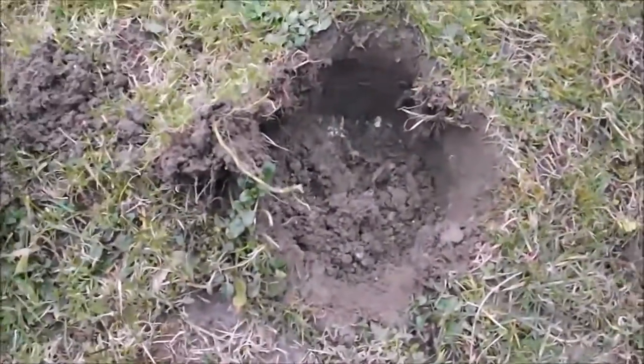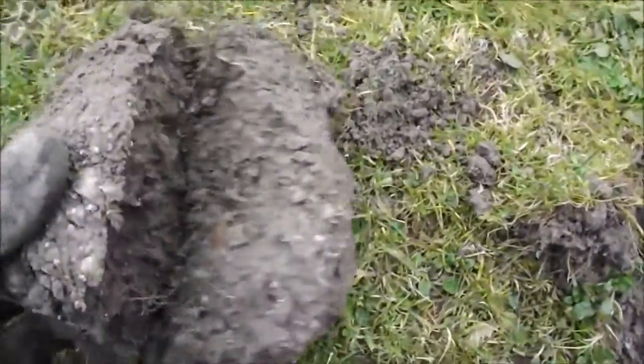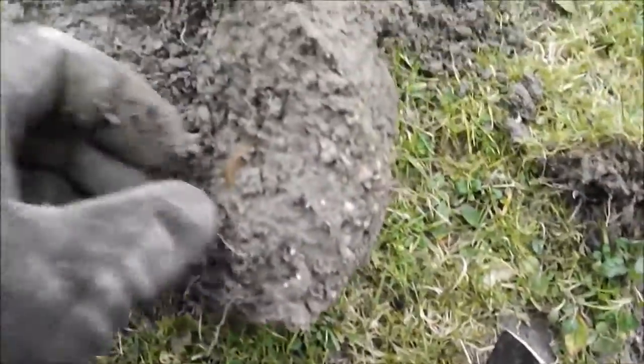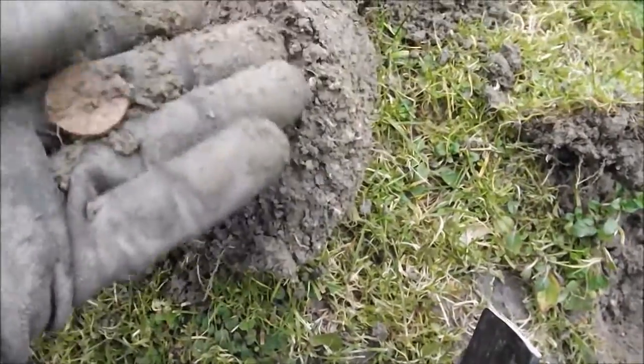I've actually lost count of how many holes I've dug — well, a lot — or how many finds I've had. But here's another one. Looks like possibly another pound coin. Yep, I do believe so.